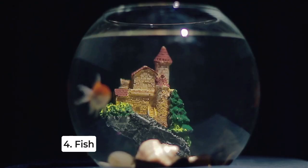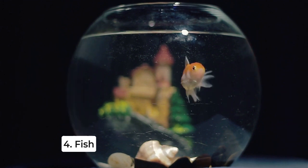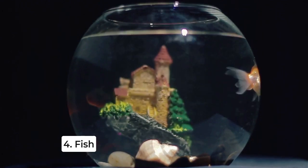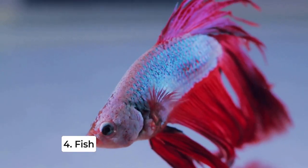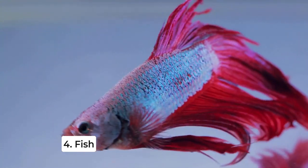For those looking for a low-maintenance, calming pet, fish can be an excellent choice. Watching fish swim around in their tank can be therapeutic and provide a sense of tranquility. Just make sure to choose species that are easy to care for, like goldfish or bettas.